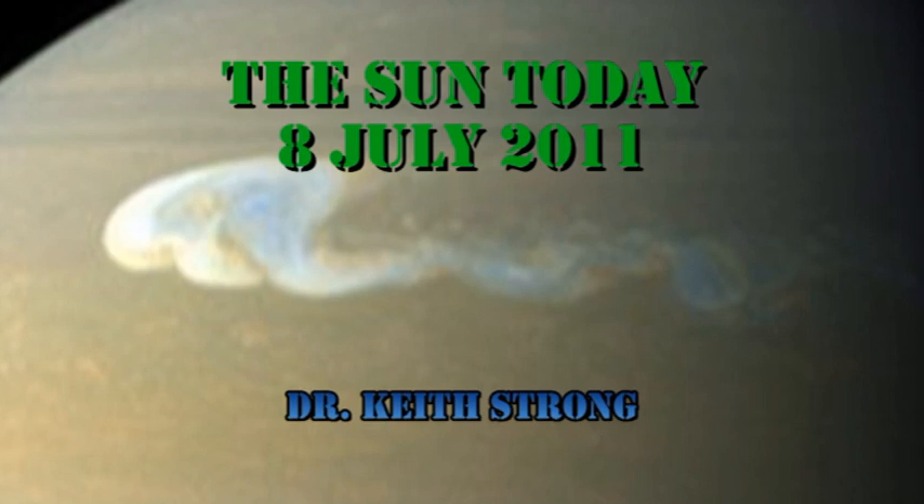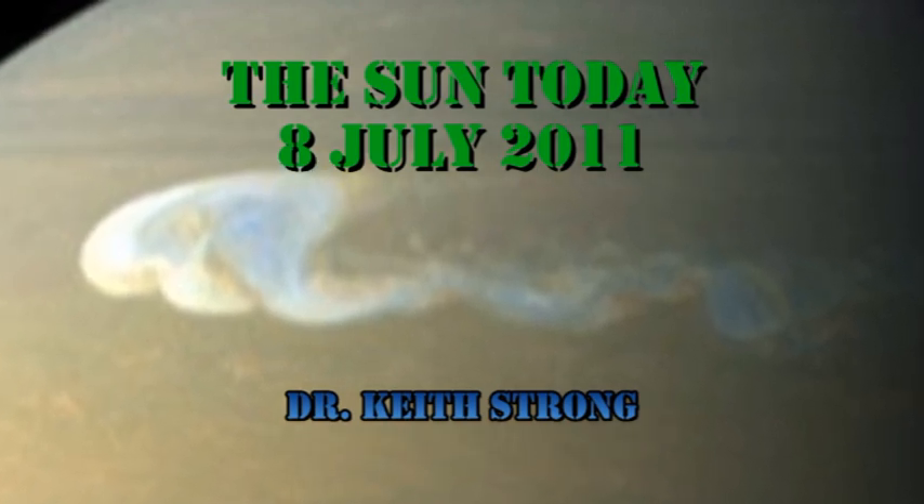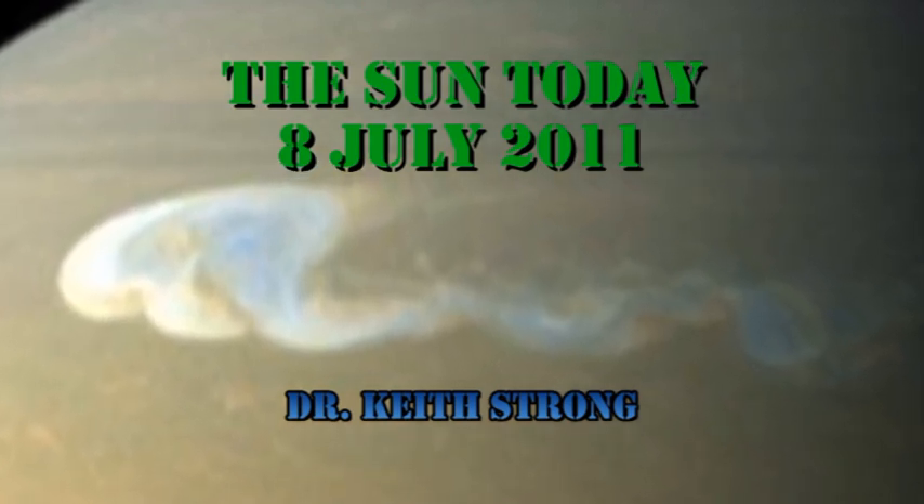So today's trivia question should be about Saturn: who discovered the nature of the rings of Saturn? The answer will be given at the end.